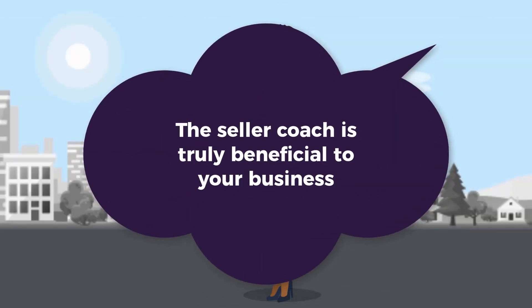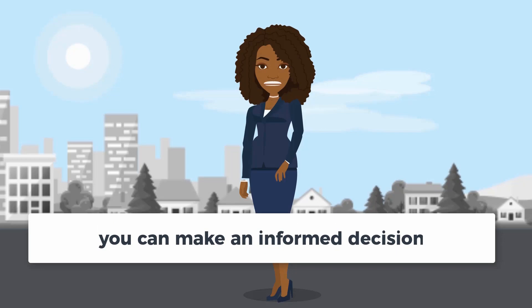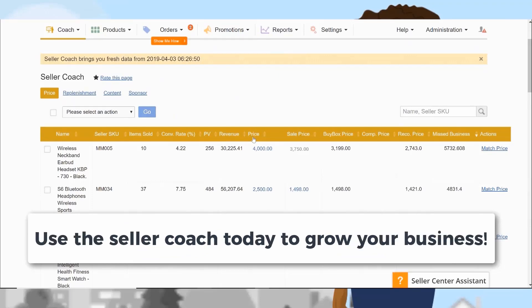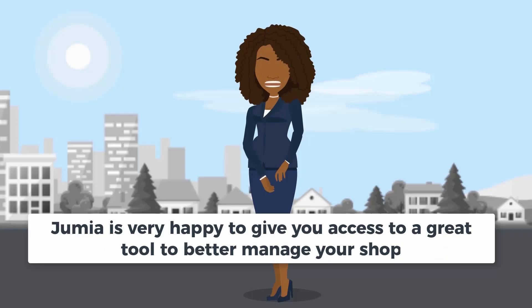The Seller Coach is truly beneficial to your business. With information about the performance of each product as a seller, you can make an informed decision. It gives the seller the power to source the right products, remain competitive, and control sales volume. Use the Seller Coach today to grow your business. Jumia is very happy to give you access to a great tool to better manage your shop.